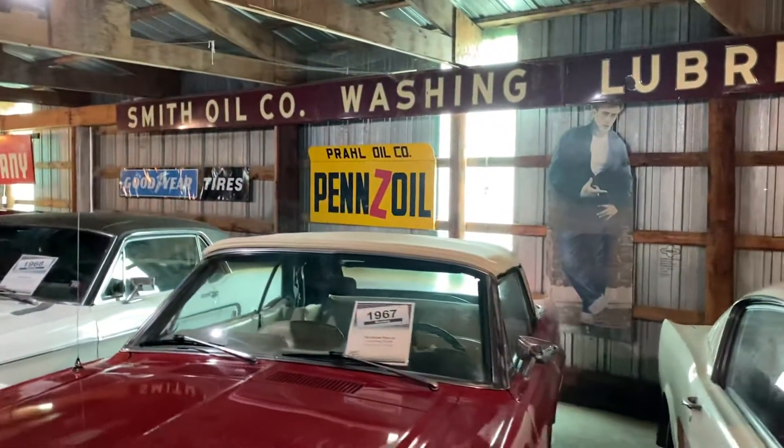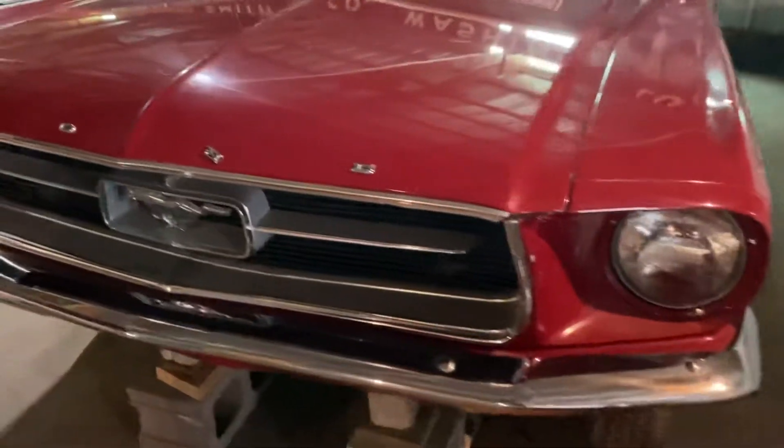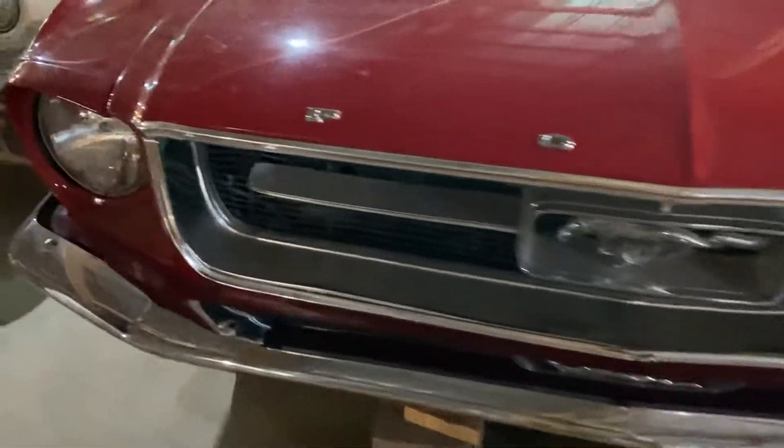Next, as we work through the row of Mustangs — 1967 convertible. Once again, a very iconic design, very popular. These little Mustang convertibles are good little cruiser cars. People really like them, people really get excited about them.